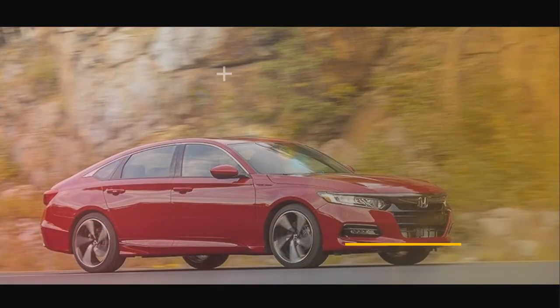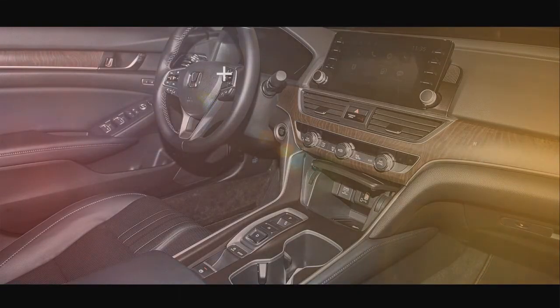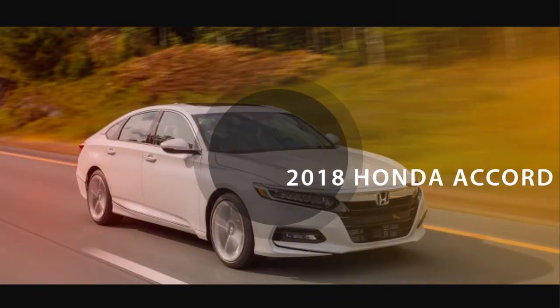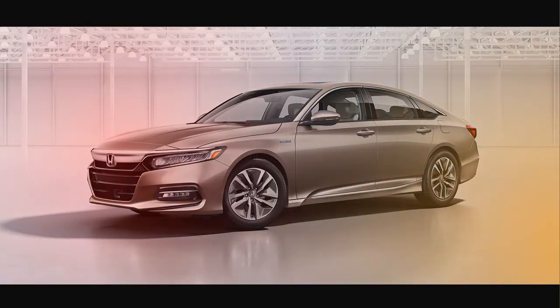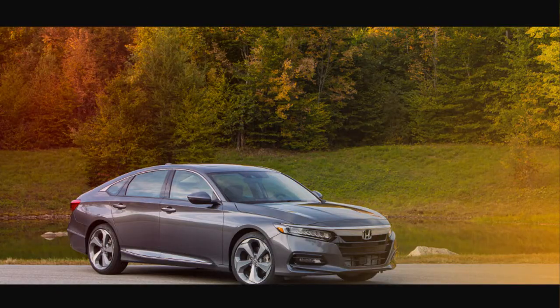Moving up to the Accord EX adds a moonroof, remote start, 60-40 split-folding rear seats, Apple CarPlay and Android Auto integration, a larger 8.0-inch touchscreen, heated front seats, an 8-speaker audio system, and keyless entry and start.